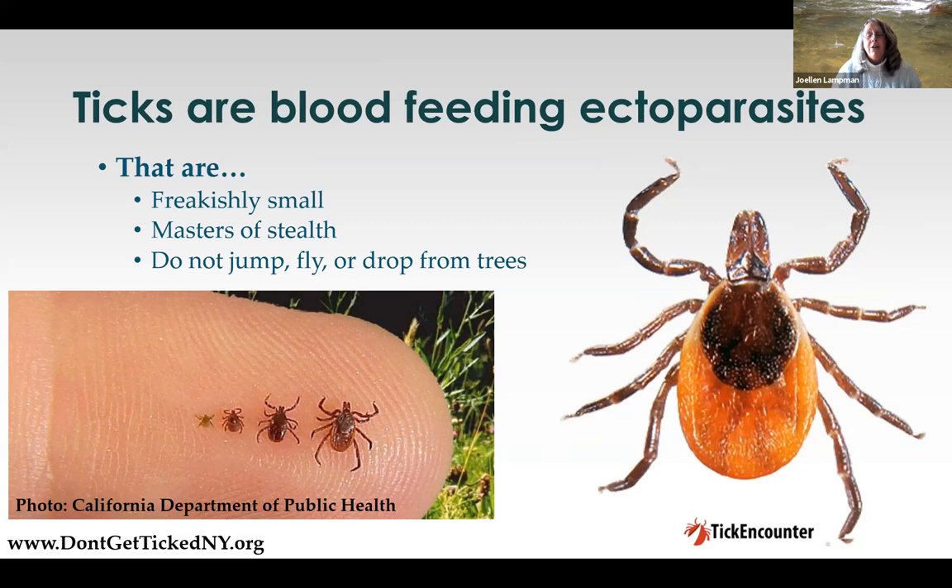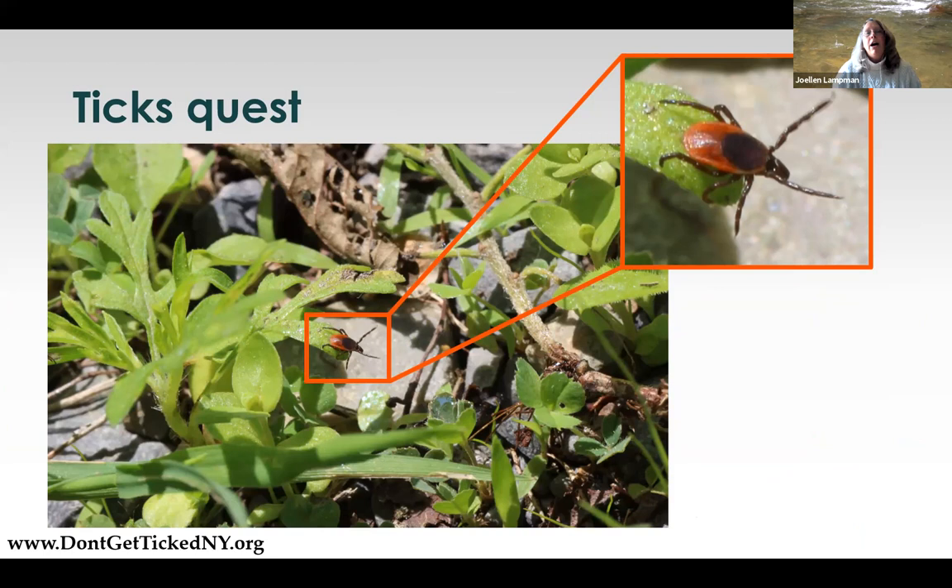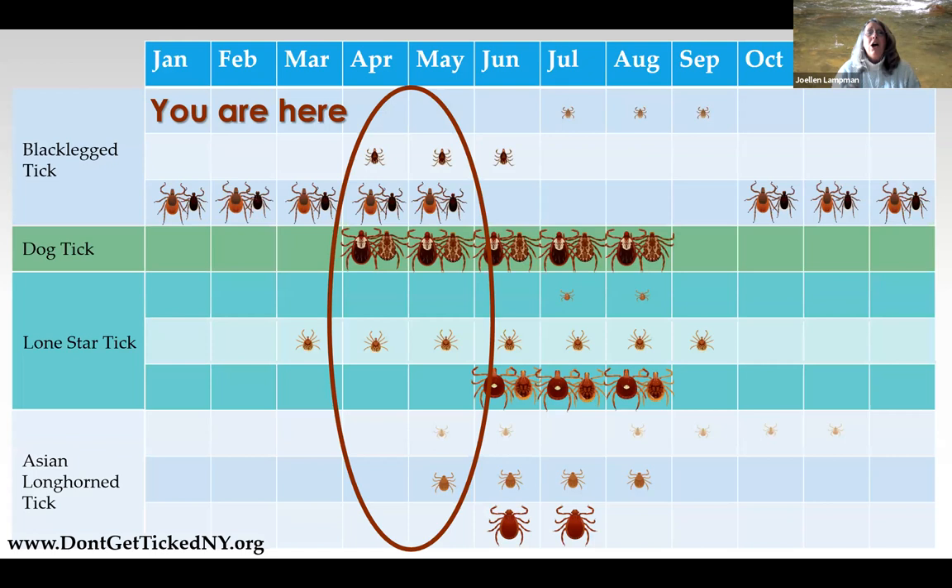Those legs are not made for jumping. They don't fly. They don't crawl up trees and drop down from branches. What they do is what we call questing. They come to the top of vegetation, typically below knee height, and grab on with their back pairs of legs while those front legs hang out where their sense organs are. They're waiting for something to pass by that is warm, spewing out carbon dioxide, and has that nice feet smell. That's how they find something to grab onto, crawl up to the warm, dark, moist places of the body, and spend up to a week feeding.